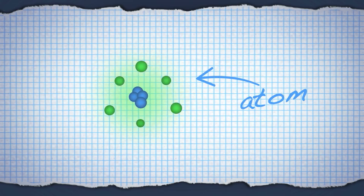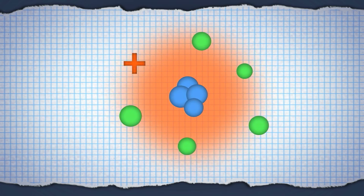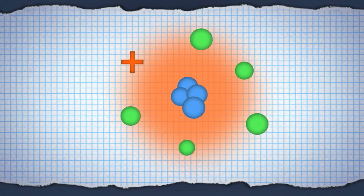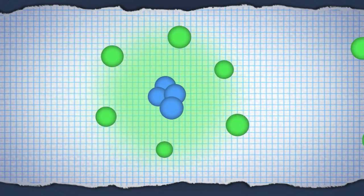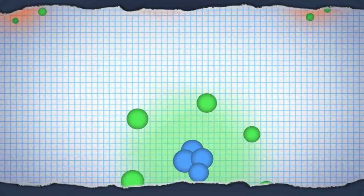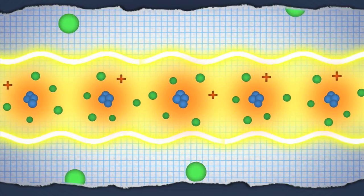An ion is an atom that has lost an electron. With one electron missing, an ion is positively charged, and so it will follow an electric field. Ions don't usually last long because they grab nearby electrons and become atoms again. But with the right fields, you can trap ions, line them up, and keep them safe.